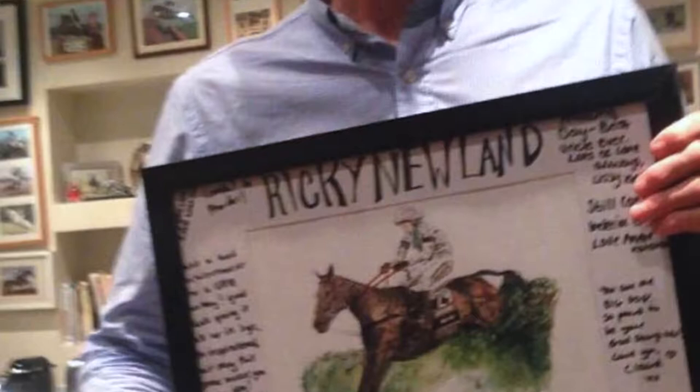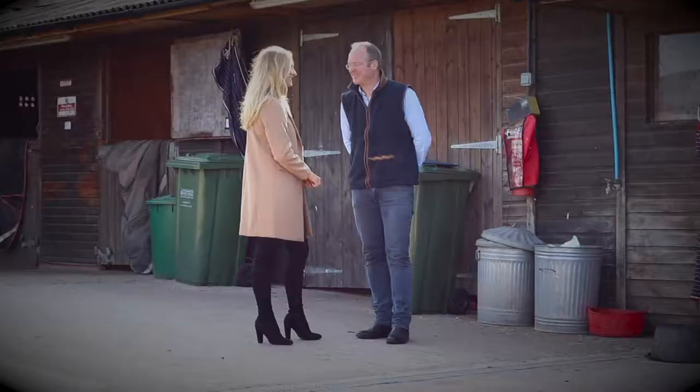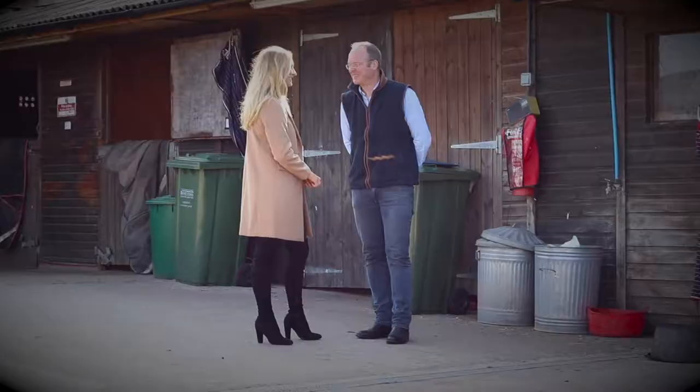One of the biggest accolades in racing is to train the Grand National winner, and back in 2014, that dream came true for Dr. Richard Newland when his horse, Pineau De Rey, crossed the famous finish line first. Today I'm here in Worcestershire to talk to the man himself about how to spot the next Grand National winner.